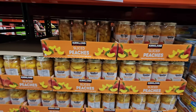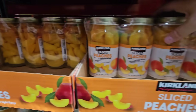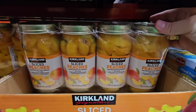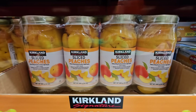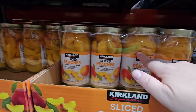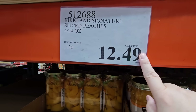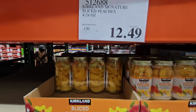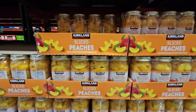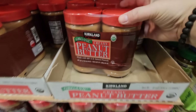The sliced peaches in jars are one of my Kirkland favorites — just pop it in the fridge if you want them cold, and you can reuse the jars. As my grandmother would say, save the jars. $12.49. The creamy organic peanut butter — I really like this one. You get two jars at $11.49.